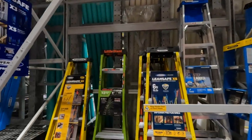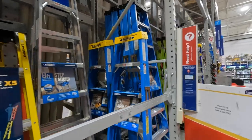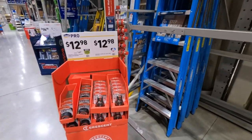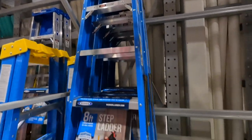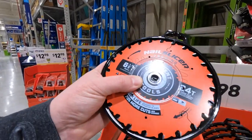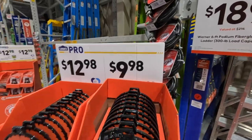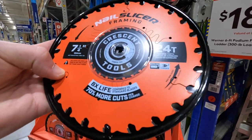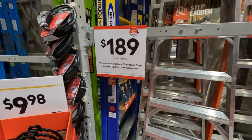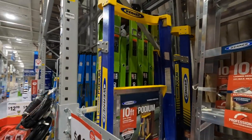I'd pick one of those up if I were you — fiberglass is the way to go with ladders, it's safer. Larger ladders range from 179 to 200. Also here: 9.98 for a Nail Slicer six-and-a-half-inch 24-tooth circular saw blade, or 9.98 for the seven-and-a-quarter-inch 24-tooth. 189 for the six-foot Warner fiberglass stepladder — that's a seriously wide ladder.